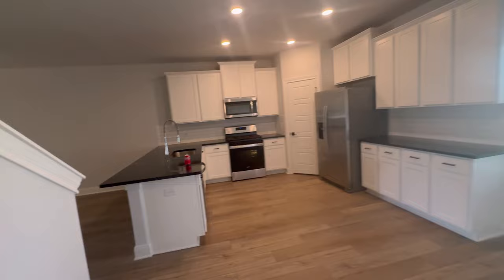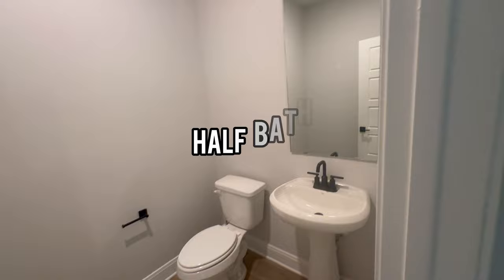Notice that downstairs doesn't have any carpet — all the downstairs flooring is vinyl plank. To my left is a half bath. Here's the hallway closet. And here's the two-car garage with a water heater inside.